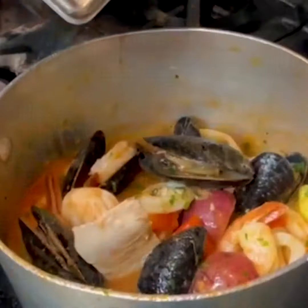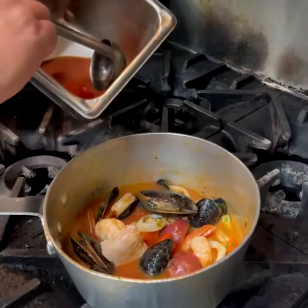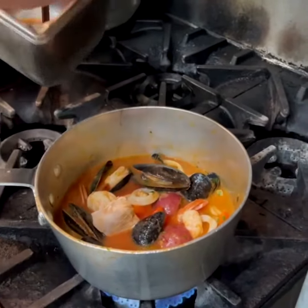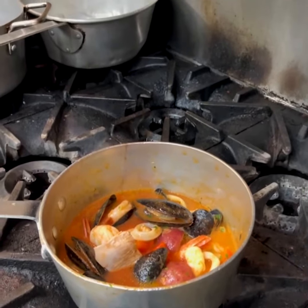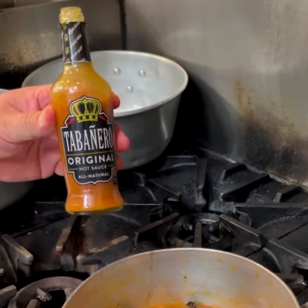Using mussel, calamari, mahi-mahi, jumbo shrimp, and sea scallops — bring it to a boil, and when the mussels open, make sure you use the fish stock enhanced with the beautiful original Tabanero sauce.